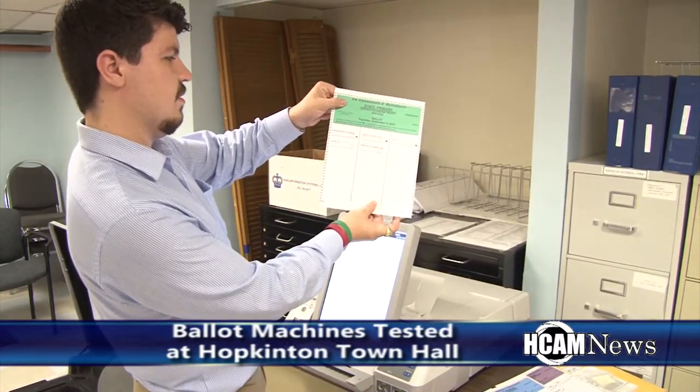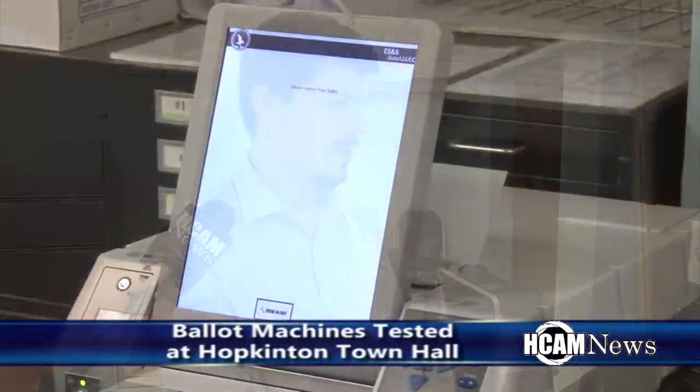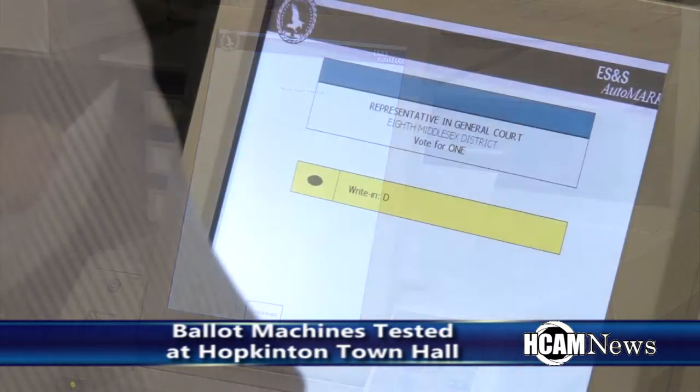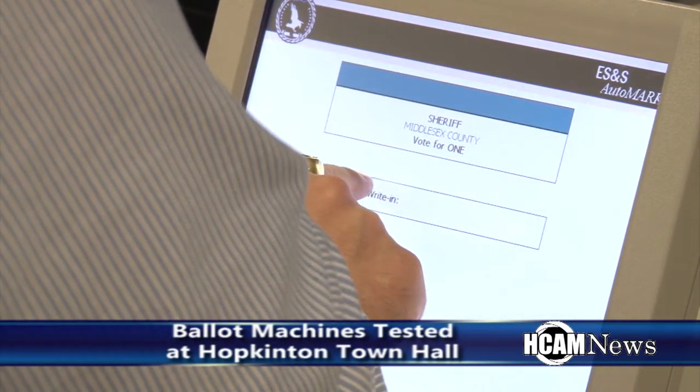This machine automatically marks ballots for anyone who might not be able to use a marker to actually mark the ballot — whether it be because of a disability, sometimes as simple as not having full muscle control, or as complex as being blind. There's actually Braille right along the bottom here, and there are headphones that will explain how the ballot works so that you can mark it even if you can't see it. It essentially allows many people who were never able to vote without assistance to vote all on their own.